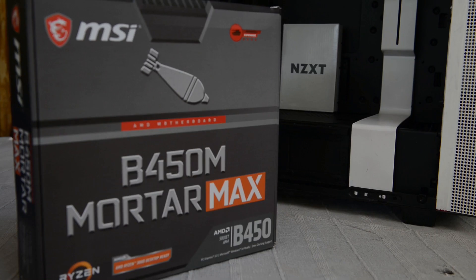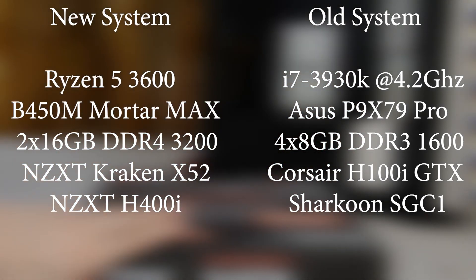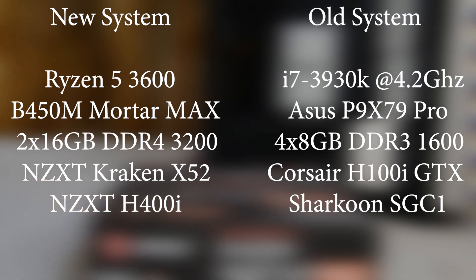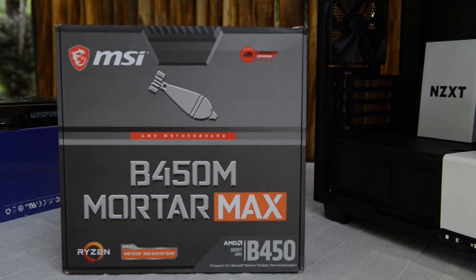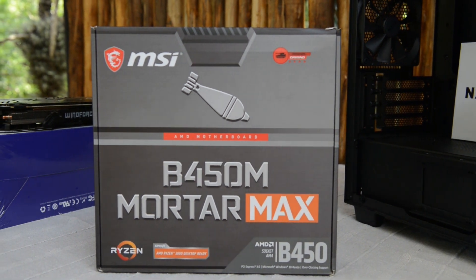Both are 6-core 12-thread parts and they are both running 32 gigabytes of RAM — the 3930K on quad channel and the 3600 on dual channel, which is as far as you can go on that board. So let's see how they do after this quick build montage.